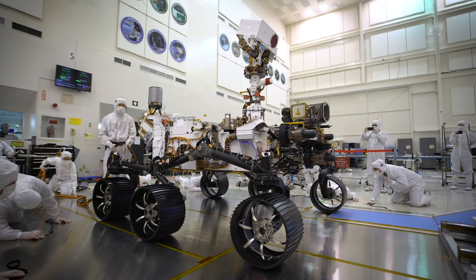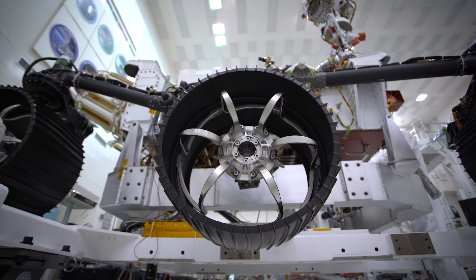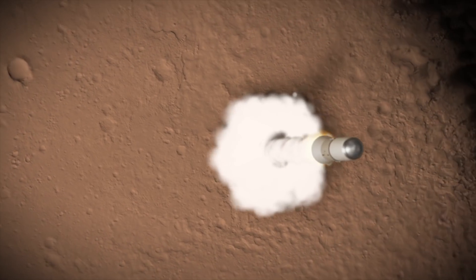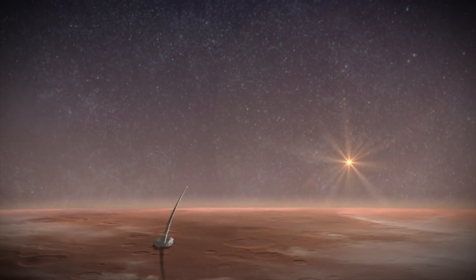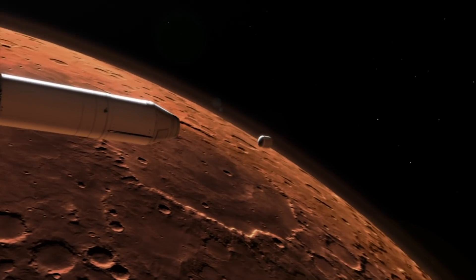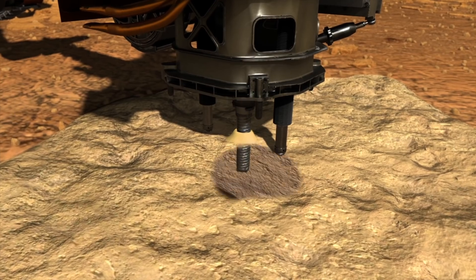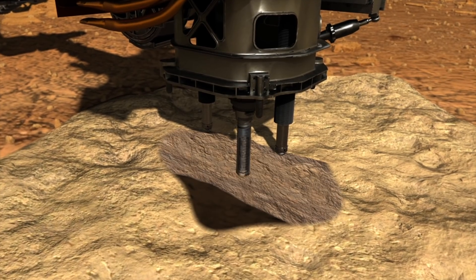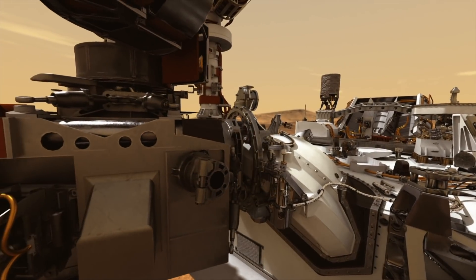Planetary protection is so important because of the end game this mission is teeing up: Mars sample return. The Mars sample return will include the first ever rocket launched from another planet. Most scientists agree we're unlikely to identify microbial life with any instruments we can fit on a rover — we have to bring the rocks to us. That's why Perseverance's biggest mission is collecting samples using a complex drilling system, robotic arms, and specially designed bits.